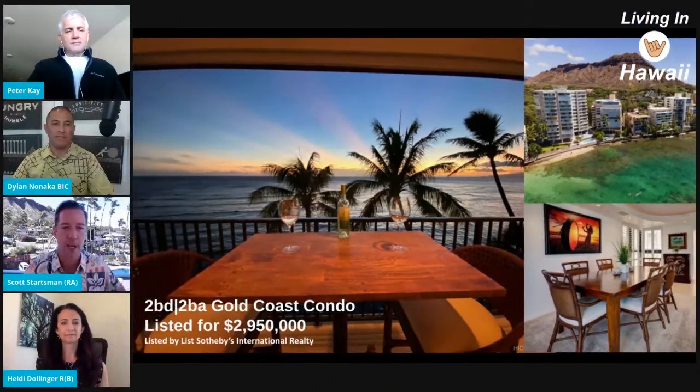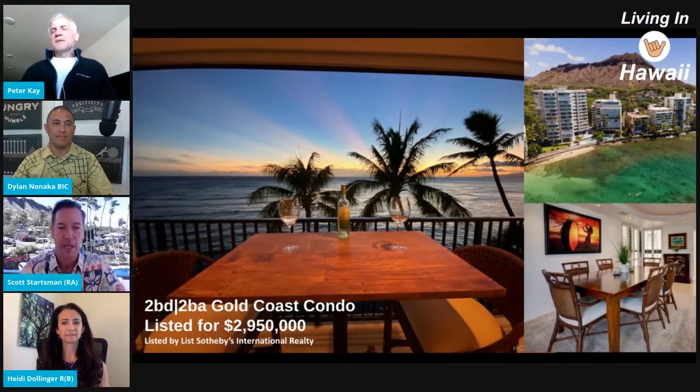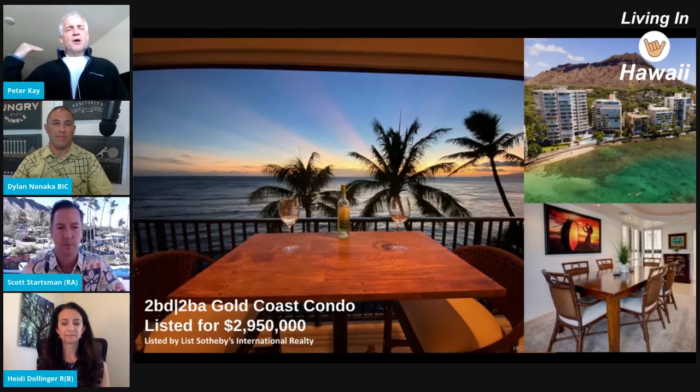You walk out the back door and you can go for a jog, yet you're a two-minute Uber ride into Waikiki to get to whatever you want in the hustle and bustle. A beautiful 300-acre park is literally your backyard, and the ocean is your front yard — that's why they call it the Gold Coast.